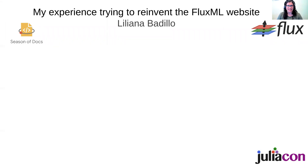Hi everyone. My name is Liliana Vadillo and this poster session is about my experience trying to reinvent the FluxML website.